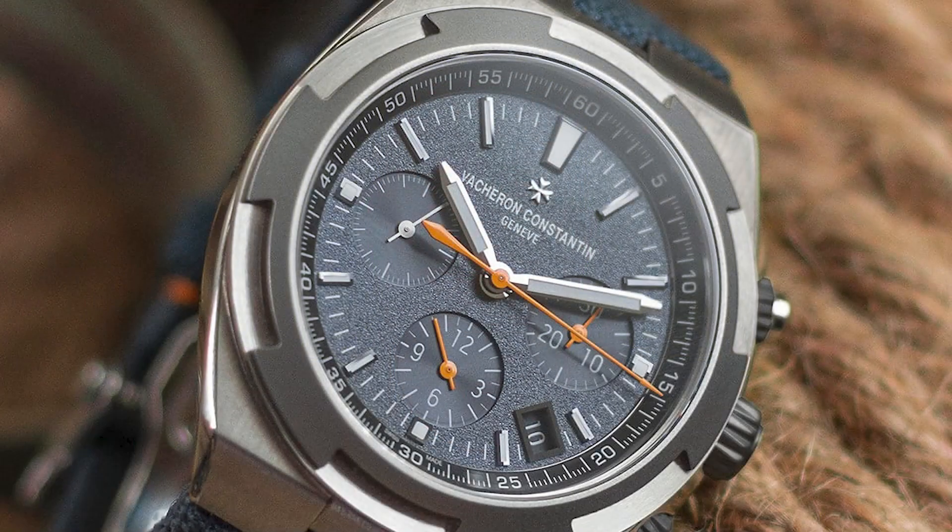Vacheron has decided to come out with two limited editions inspired by that original one-off watch — and by inspired I mean they are almost exactly the same. The original was a dual time, and now they are releasing a dual time and a chronograph version in limited numbers: 150 pieces each. Both get a titanium case; the only non-titanium part is the ring around the bezel.